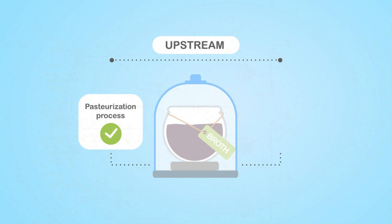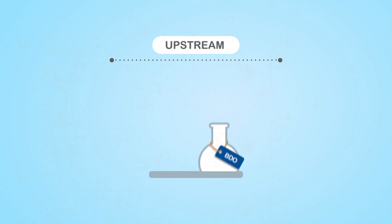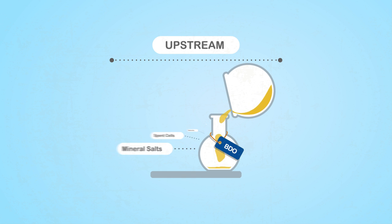Finally, the broth is pasteurized in order to inactivate the microorganisms. The result? The first formulation of BDO.